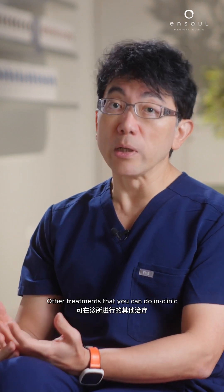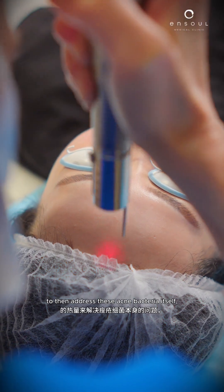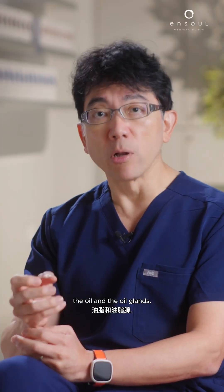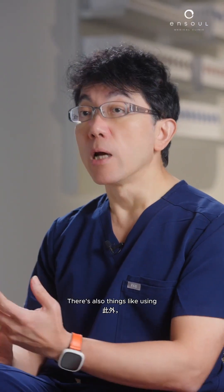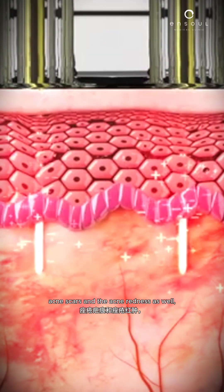Other treatments that you can do in clinic include things like laser treatment, which can use the heat of the laser to address the acne bacteria itself, the oil and the oil glands. There's also radiofrequency microneedling, which can treat the acne, the acne scars, and the acne redness as well.